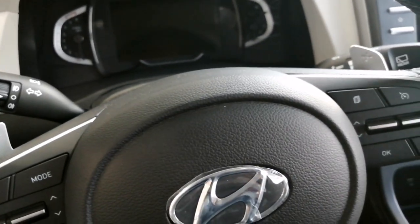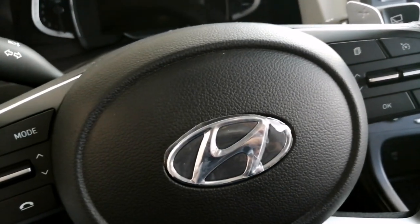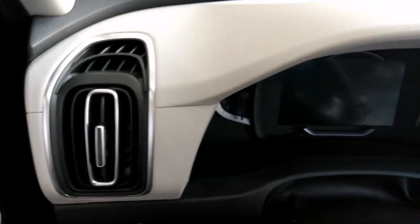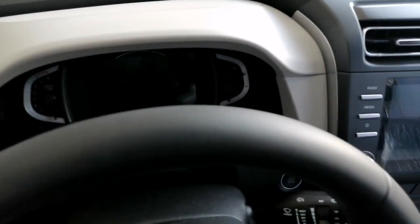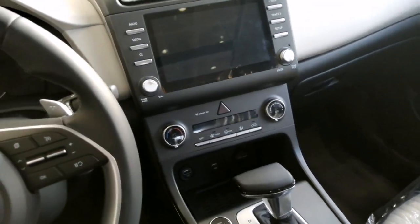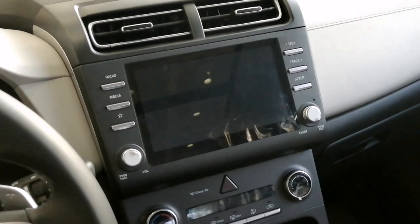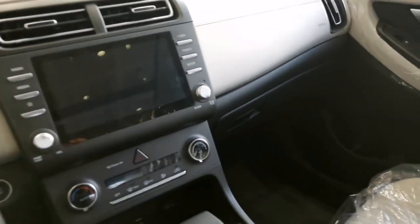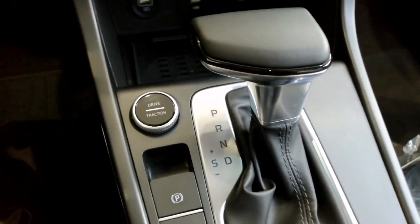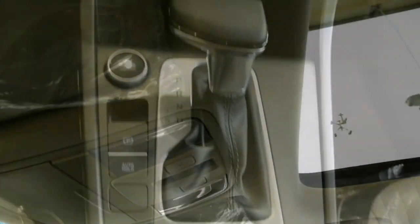Panoramic sunroof: when the weather is ideal and the mood strikes, just press the button — the glass roof slides back and you enjoy the pleasure of open-sky driving. With the 60:40 split-folding rear seat, you can pack a lot into Creta's 433-liter luggage space, and with the optional split seat you get even more cargo room and extra versatility.